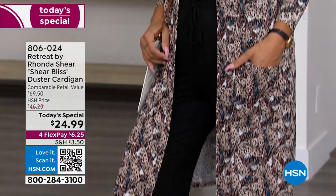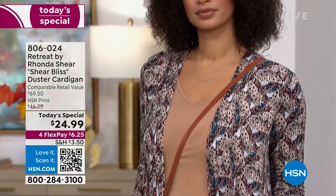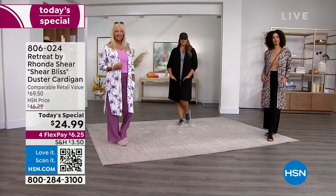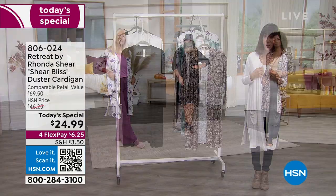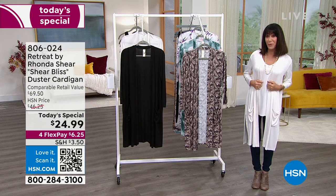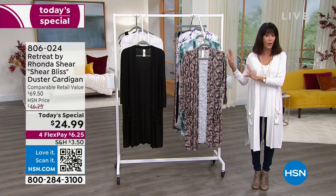You have the opportunity to experience this amazing Sheer Bliss fabrication — 94% rayon, 6% spandex. It's soft and silky, you can throw it in the wash machine, and it comes in extra small through 3X. We also love the colors — we have the prints and we'll go through all of them.